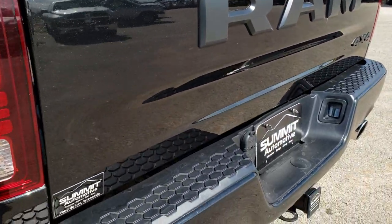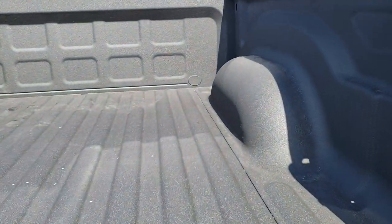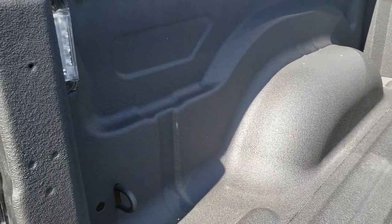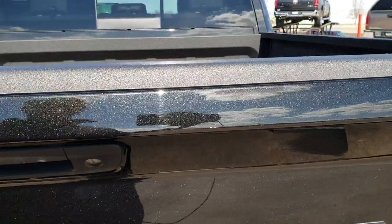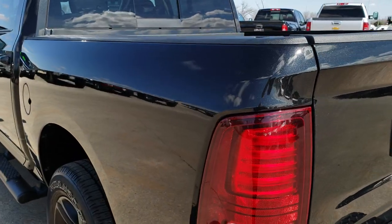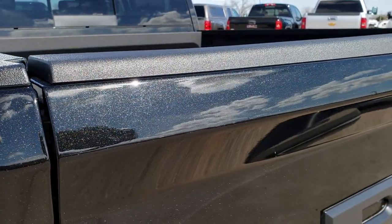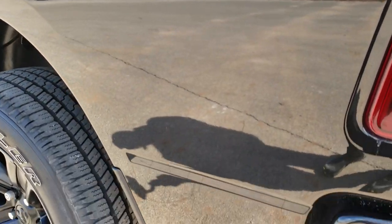You get the RAM stamp lettering on the back. It has a very nice spray-in bed liner — kind of looks like a factory one. And it has the LED bed lighting as well. You can really see that metal flake in the paint there. By the way, brilliant black crystal is the color on this one.